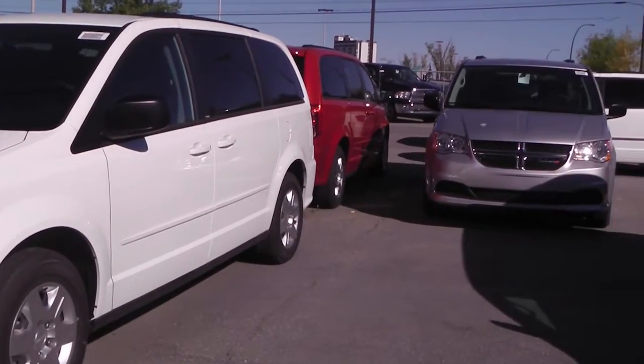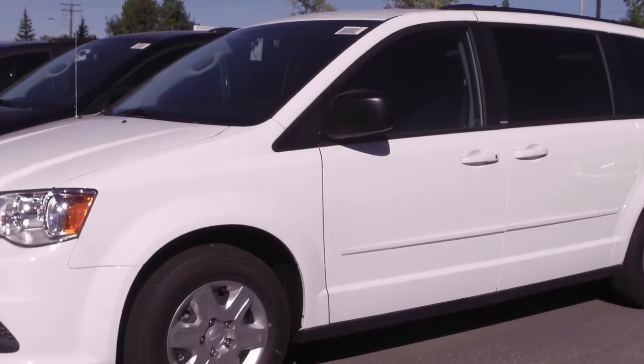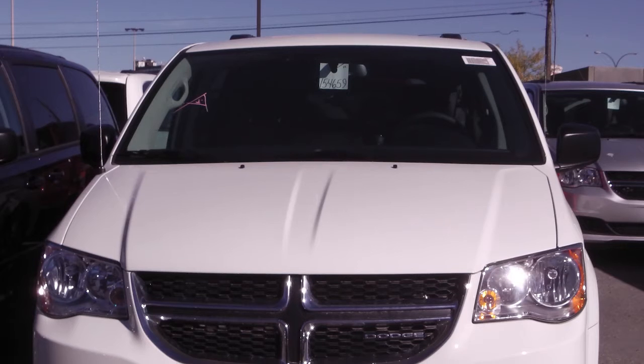This 2012 Dodge Grand Caravan features a 3.6 liter engine and a white exterior.